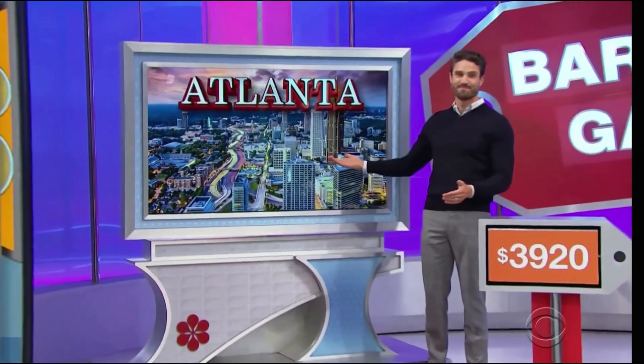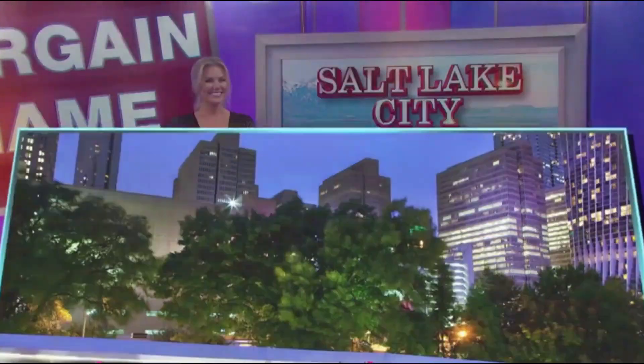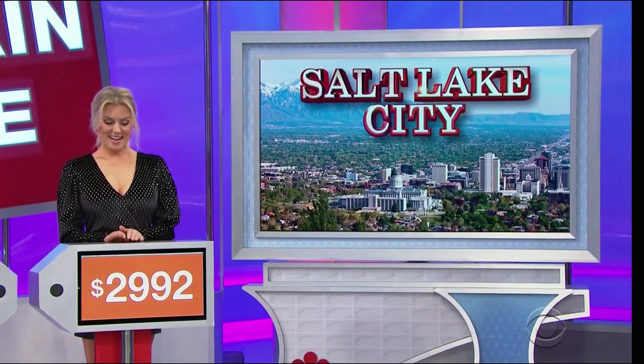Trips to Atlanta and Salt Lake City! You and a guest will fly round-trip coach from Los Angeles to Salt Lake City.